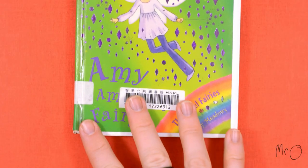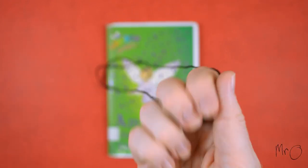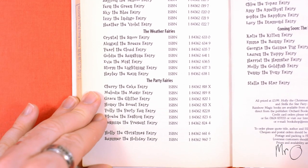I read Amy the Amethyst Fairy because I like amethysts — here is one. Anyway, there are six other Jewel Fairy books and many other Rainbow Magic books, but I'm going to talk about this one.